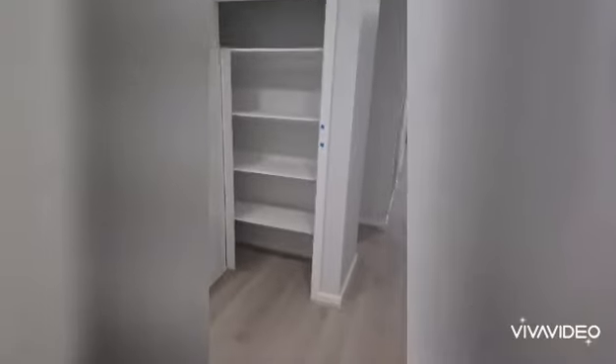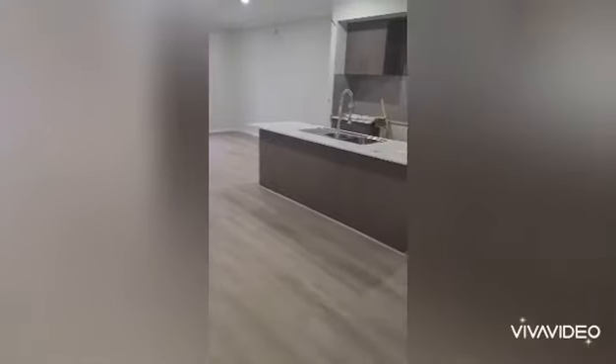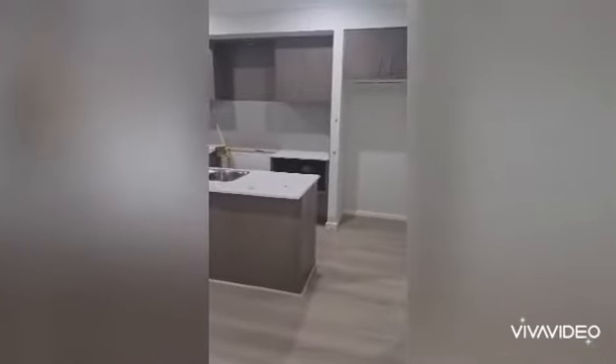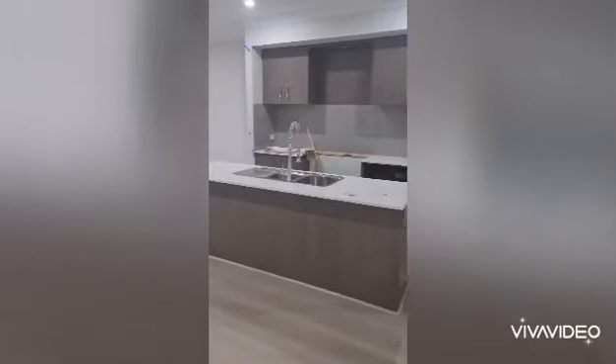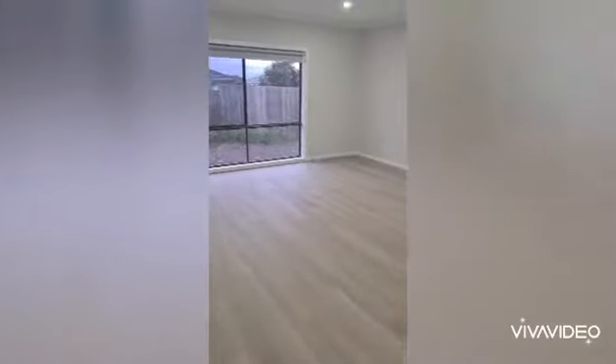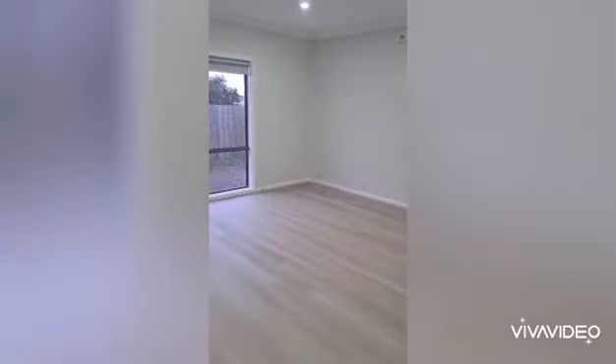It leads us through to the open plan kitchen, meals, and living area — again a nice big area. Appliances aren't in yet but there will be 900mm appliances and a dishwasher. It's a nice big living space and a split system will go up on the wall.